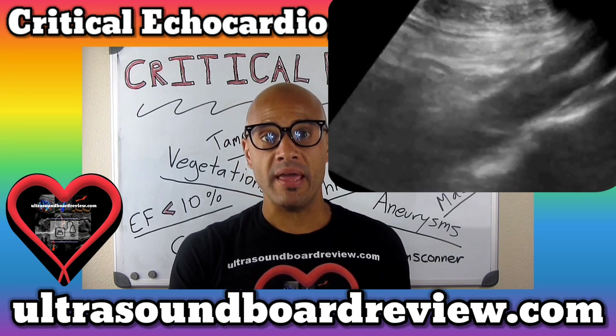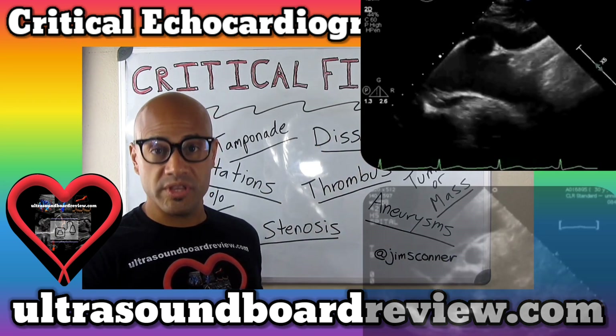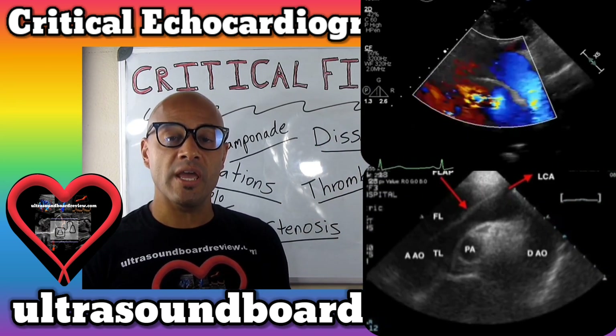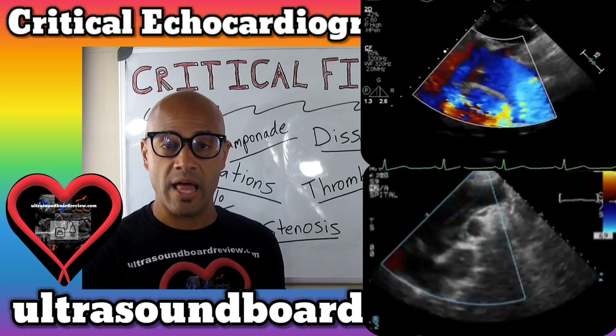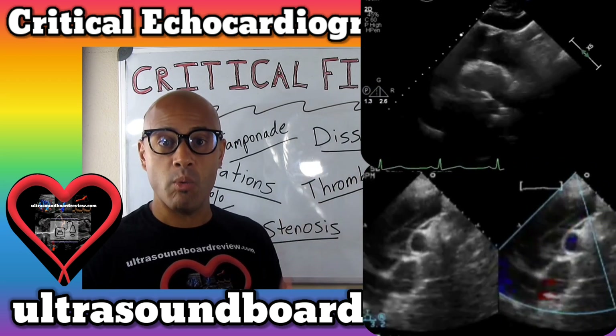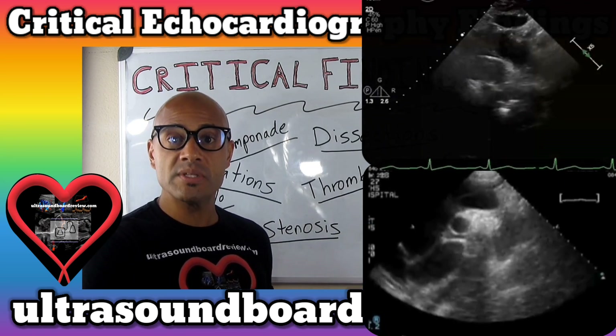Remember that type A is more common than type B. This is an example without a dissection and here's one with a dissection. You can really appreciate in the transverse view that the flow is not separated by the intimal flap in the normal aortic arch. However, in the one with the dissection, you can see that the flow is separated.